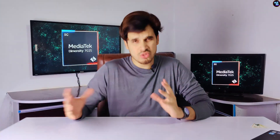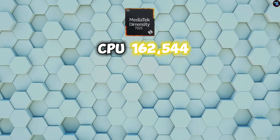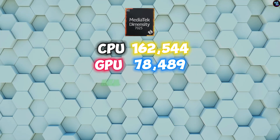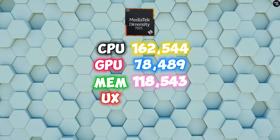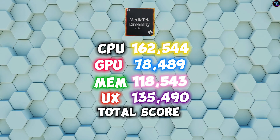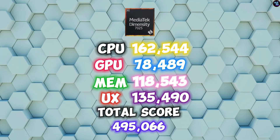If I break down these scores, the CPU achieved 162,544 points, the GPU achieved 78,489 points, the memory achieved 118,543 points, and lastly the UX achieved 135,490 points, summing up a total score of 495,066 points.